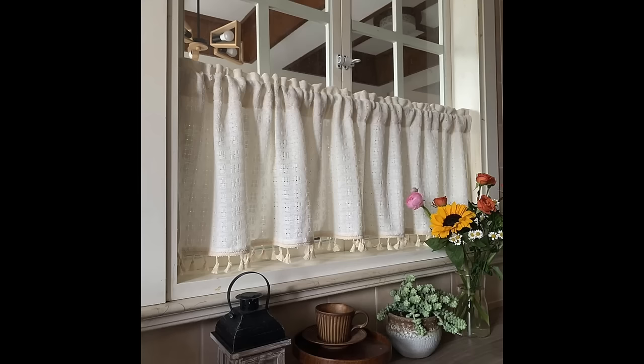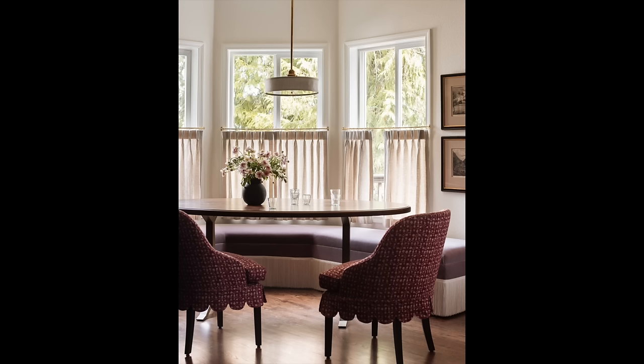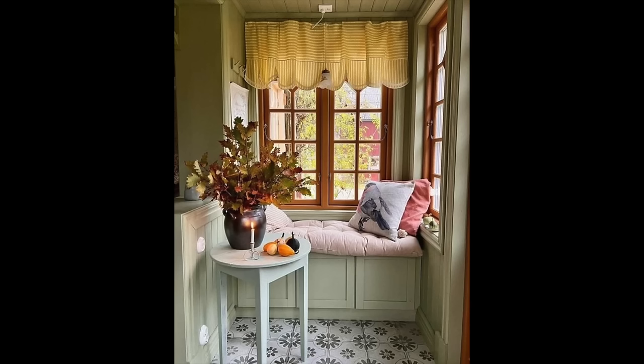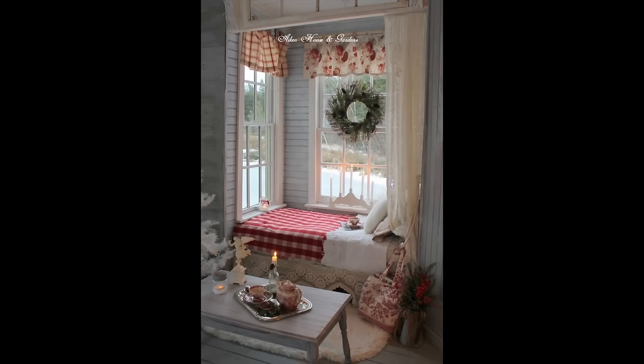The next item is cafe curtains, and since we're on the topic of curtains, I also wanted to include valances, which are a really great addition to the kitchen and you could include them with cafe curtains. Another really cool idea is to take off the doors from your lower cabinets in your kitchen and replace them with cafe curtains. It's super creative and unique, not something you commonly see in a home today, but it gives off that cottage feel.